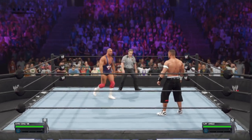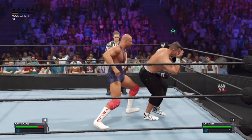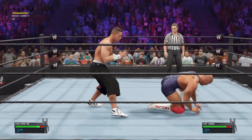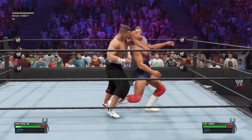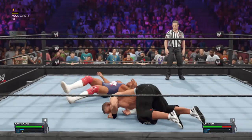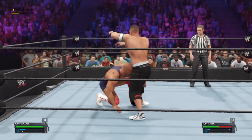A submission match can bring serious risk of injury, since victory is achieved by making your opponent submit. Is that a factor when competing? Yeah, it's always in the back of your mind, especially when your opponent continues to attack a specific body part. A submission move does serious damage, and a competitor can suffer a permanent injury to a body part that's been targeted.